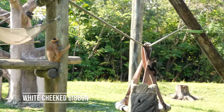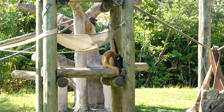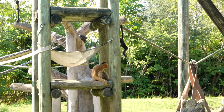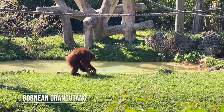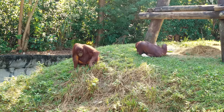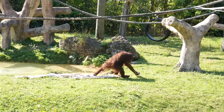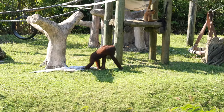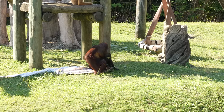These white-cheeked gibbons from Southeast Asia are pretty acrobatic. Look how adorable this little thing is — it's just disgusting. Oh my god, it's so cute! In the same area are the Bornean orangutan from the island of Borneo in Indonesia, the largest tree-dwelling mammals in the world. What's he got? He's like... it's like his blankie. He's taking his blankie with him, man. Oh, it's his little buddy.